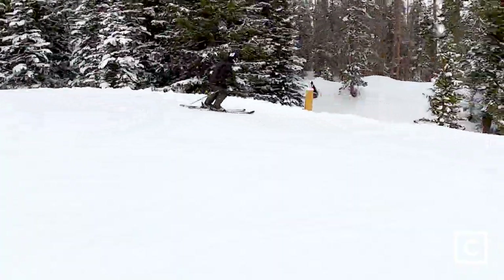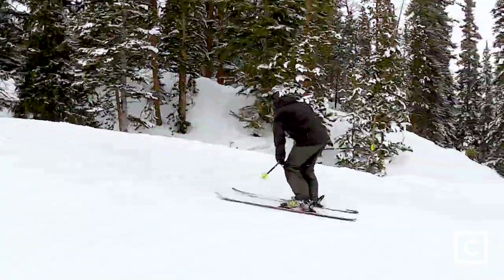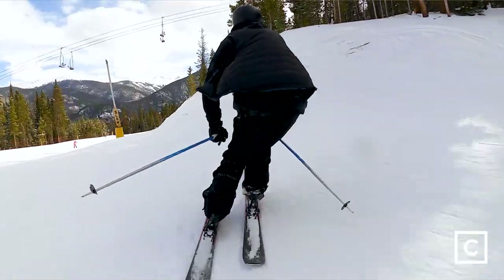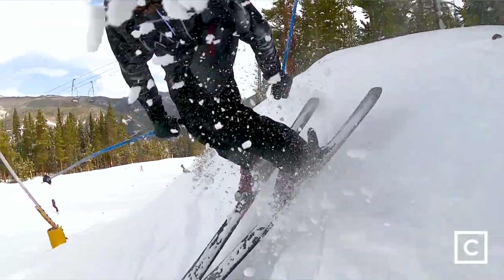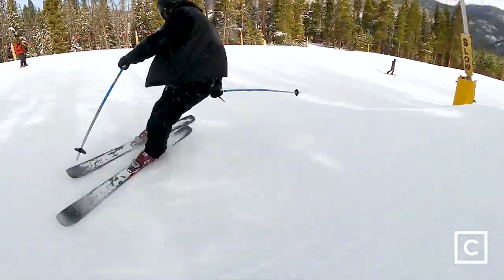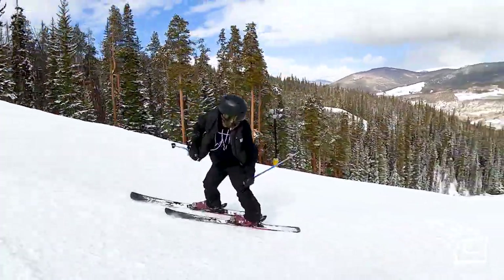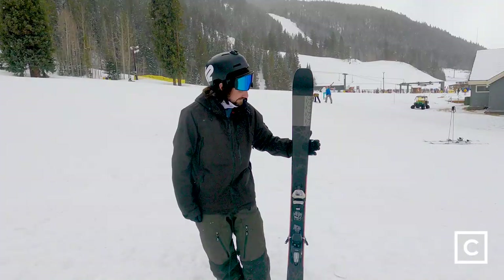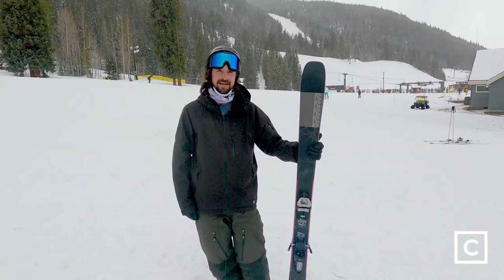If you ski fast, you'll like this ski. It's a great hard-packed resort ski, in my opinion — just fun all over the mountain, outside the park obviously. I definitely say intermediate to advanced skiers would love this ski. If you're intermediate to advanced and you're wanting to get more comfortable at higher speeds, definitely consider the Mindbender 99 Ti.